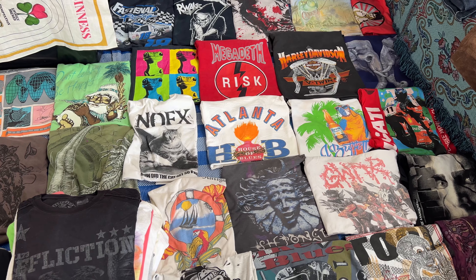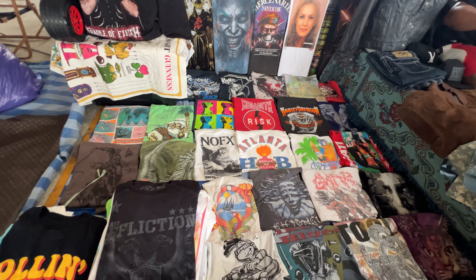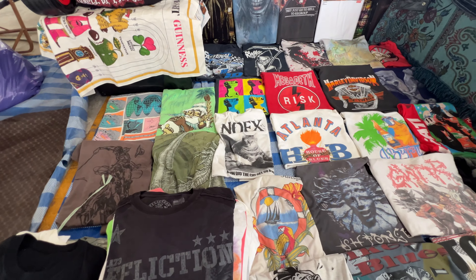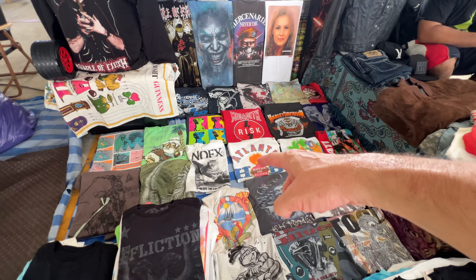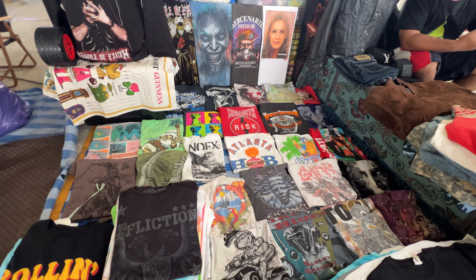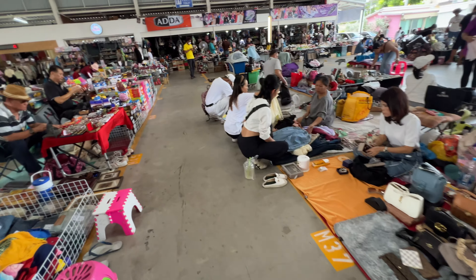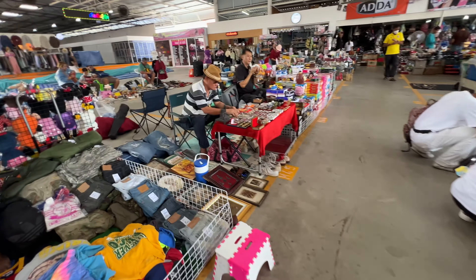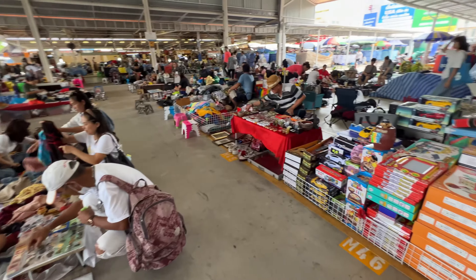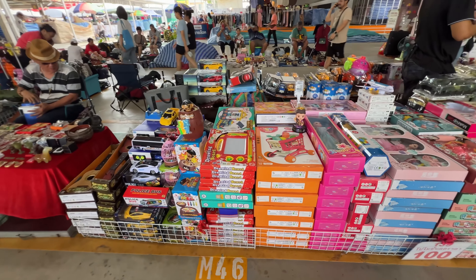There's a really cool Megadeath shirt, and a No Effects shirt with a cat. Unfortunately the No Effects shirt is a medium. It's 650 baht, which is right around $18. He definitely has some cool shirts, but 650 baht is really high — I've bought shirts like that here for about three to four hundred. No Effects is a really cool punk band, but yeah, 650 is a little too much.